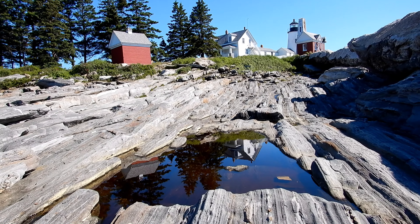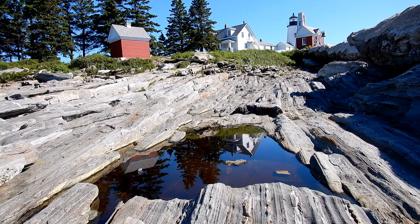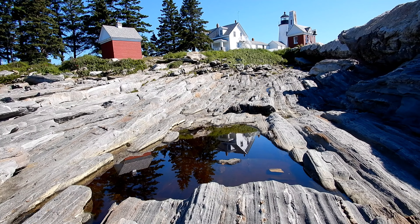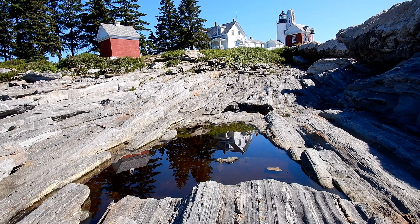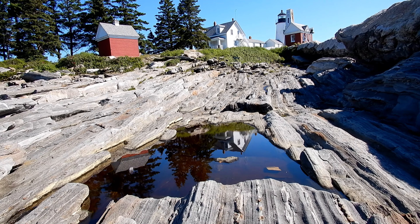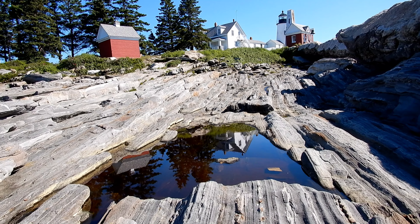And here is the iconic cliché shot of the Pembrokewood Lighthouse — you have these rocks used as the leading line, you get the reflection in this puddle of water. I've seen this shot dozens of times.